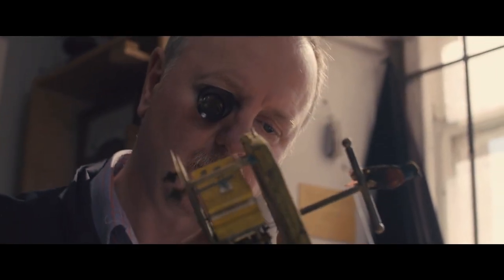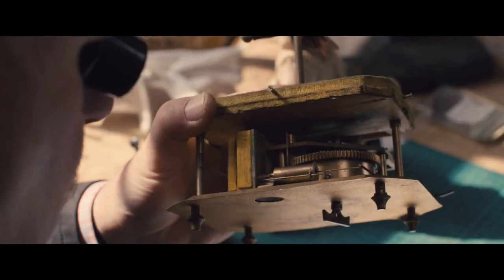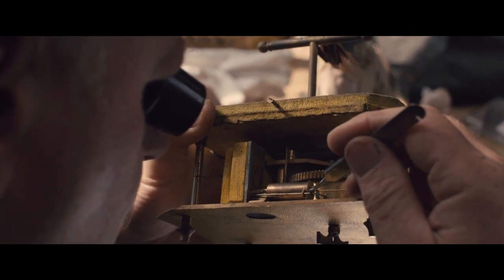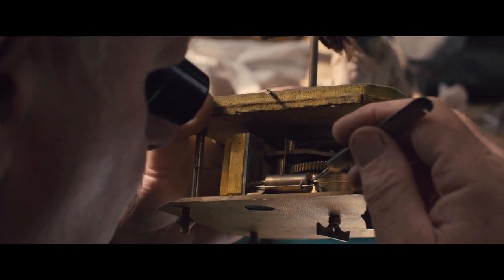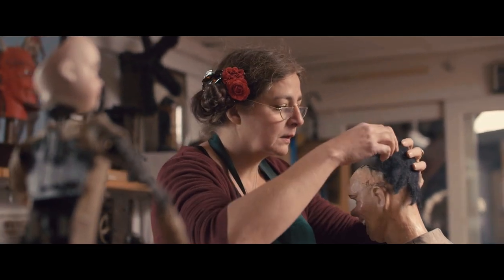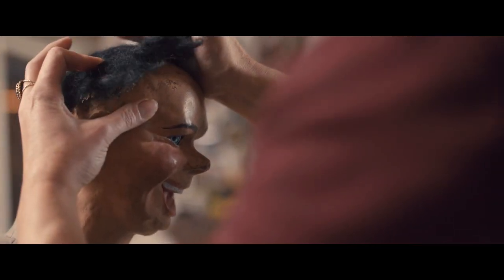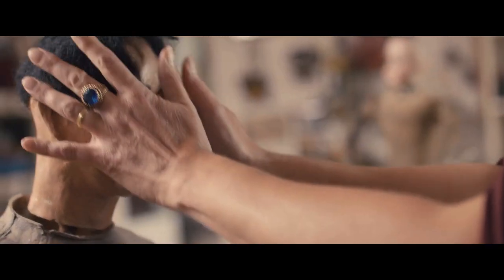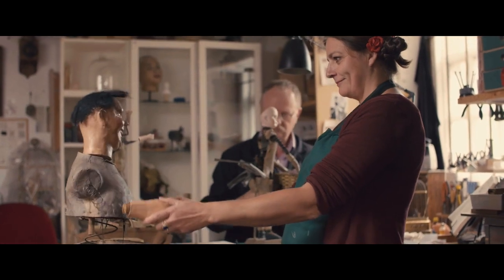We complement each other so well. Michael does the mechanics, and he knows instinctively what an automata needs. He does the things I can't do; I do the things he can't do, and we work really well together. Sculpting, painting — these things are really important. Together, we bring many different skill sets, which the automaton requires to restore properly.